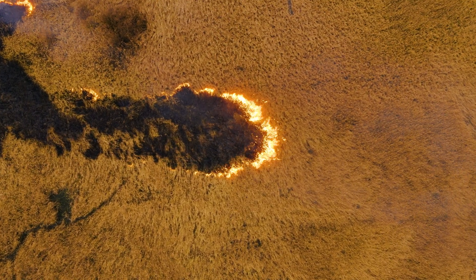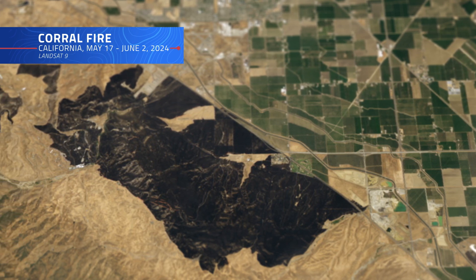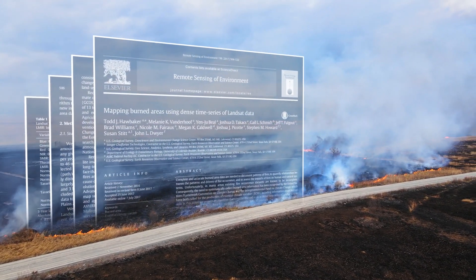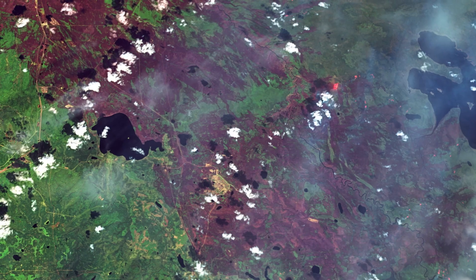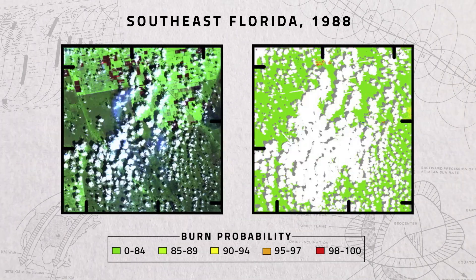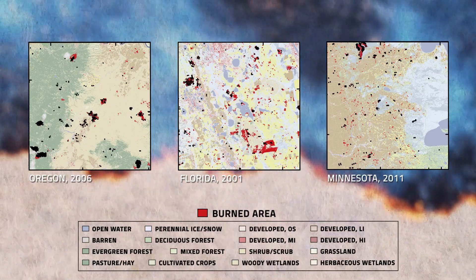Once a wildfire ignites, tracking its progression is critical for understanding its impact on ecosystems and landscapes. Landsat's ability to map burned areas has been a game-changer, allowing scientists to assess fire patterns more accurately than ever before. A new approach uses dense time series data from Landsat to create highly detailed maps of burned areas — revealing the true extent of burned land even after the flames have been extinguished. An advanced algorithm uses data from Landsat's visible, infrared, and thermal bands to identify burned areas, comparing before and after images to detect changes in vegetation, soil, and surface heat.